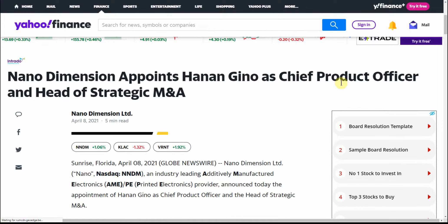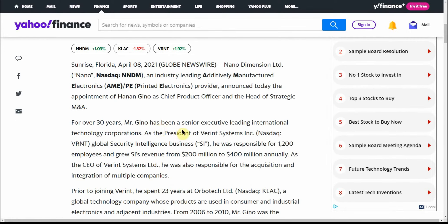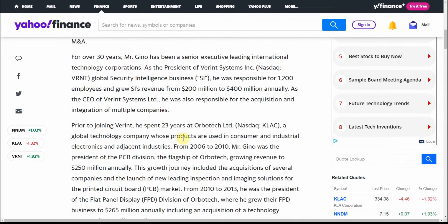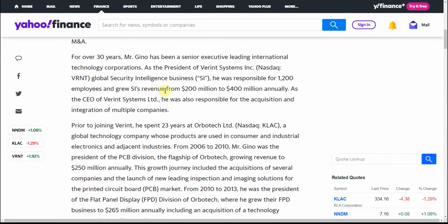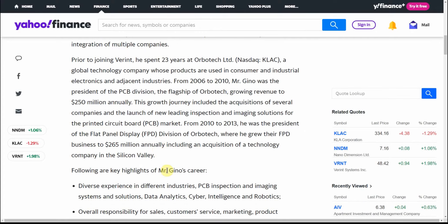This is another one dated the 8th — they appointed Hannon Geno as Chief Product Officer and Head of Strategic M&A. For over 30 years, Mr. Geno has been a senior executive leading international technology corporations responsible for 1,200 employees. Feel free to pause and go over this detail by detail — I'm just hitting the highlights. He grew SI's revenue from $200 million to $400 million annually. Maybe you just need to have patience with this one — maybe this is an oven and not a microwave.